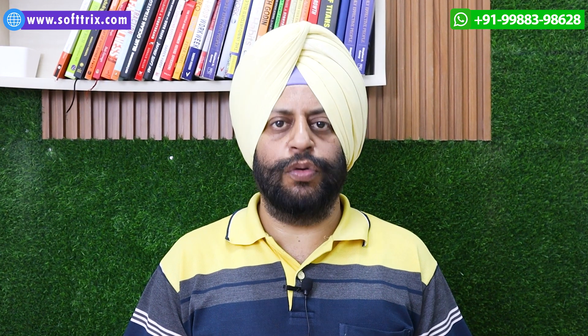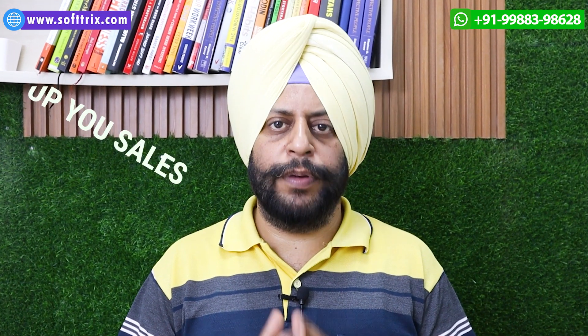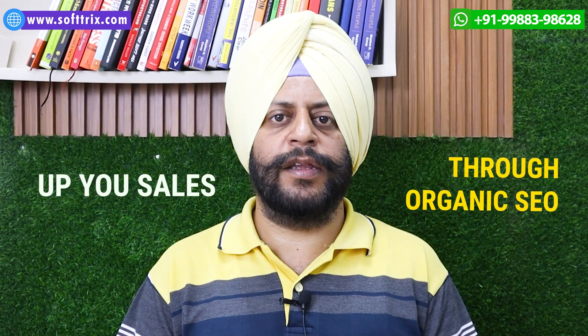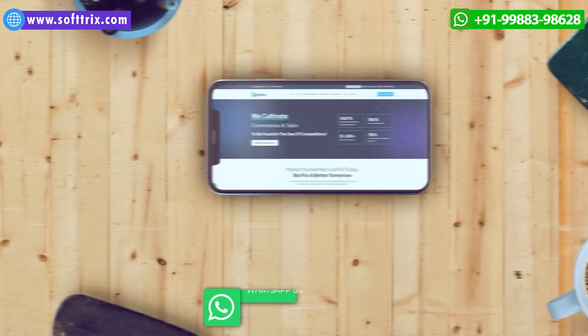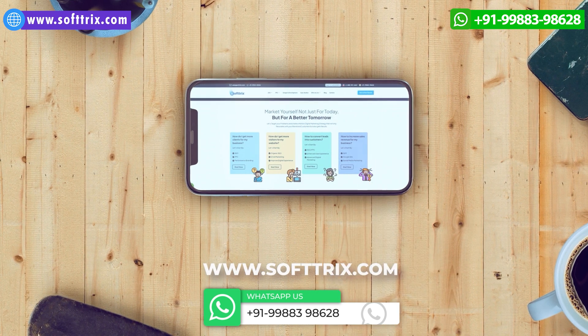In case you have an e-commerce store selling kitchen and bath fittings and you are looking to up your sales through organic SEO, feel free to get in touch with us. We surely will be able to deliver. Thank you.